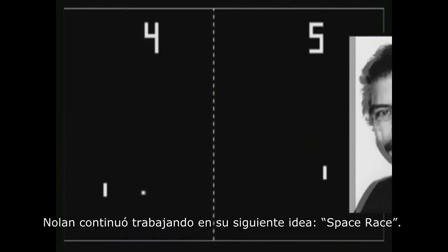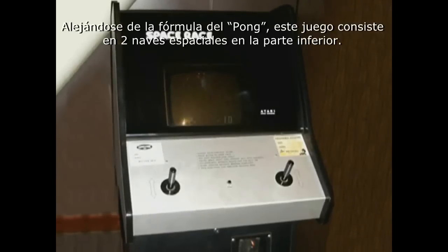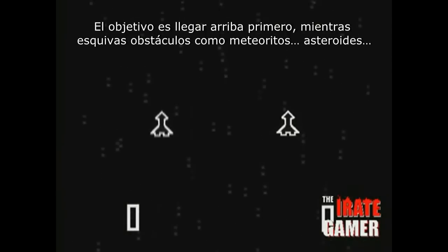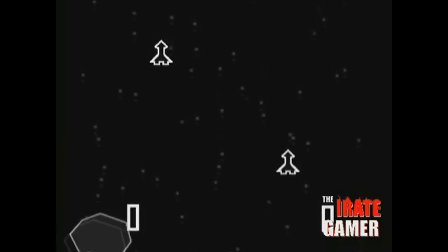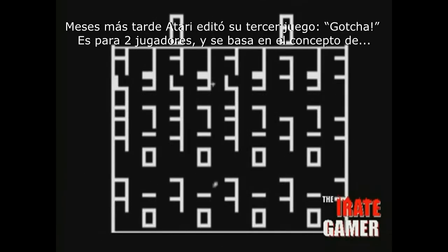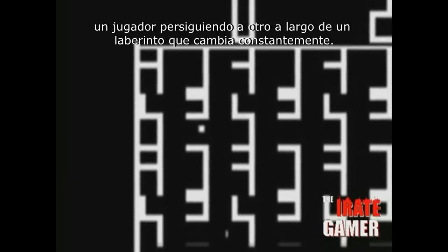But Nolan kept looking for the next big idea — Space Race. Breaking away from the Pong formula, this game consists of two spaceships placed at the bottom of the screen, and the goal is to reach the top before the other player does, while dodging obstacles like meteors and asteroids. A few months later, Atari released a third game called Gotcha, a two-player game based on the concept of one player trying to catch the other while running around a maze that's constantly changing.